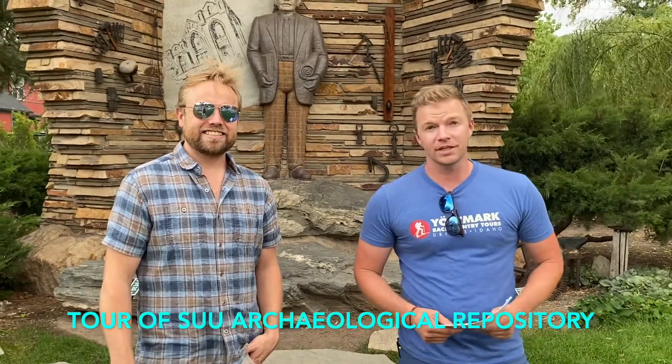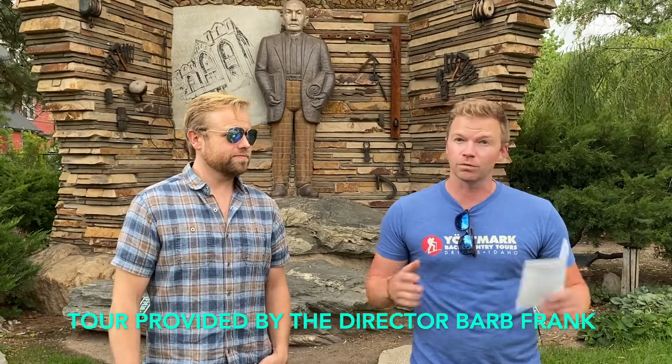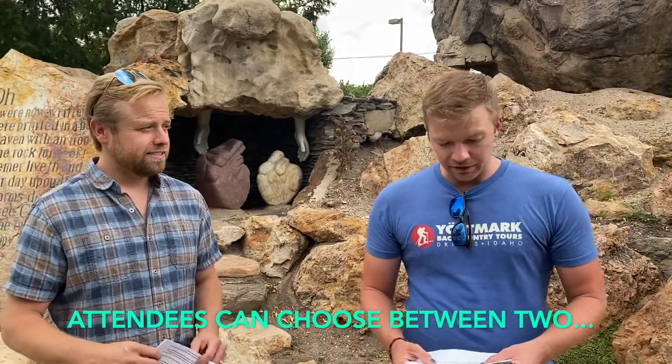Everyone's going to have the opportunity to visit the Southern Utah University Archaeological Repository. Barb Frank, the director of the repository, is going to give us a tour, which is going to be a really fun activity in the afternoon.